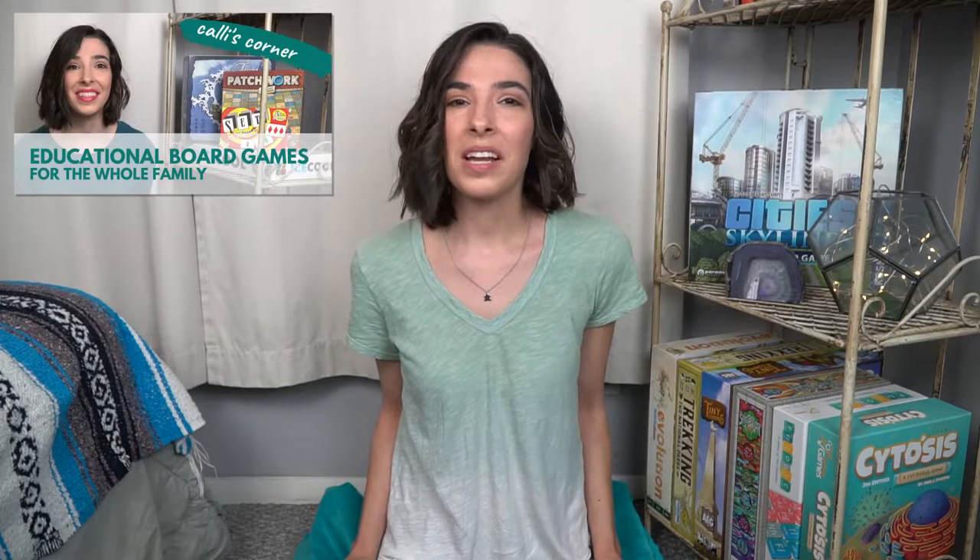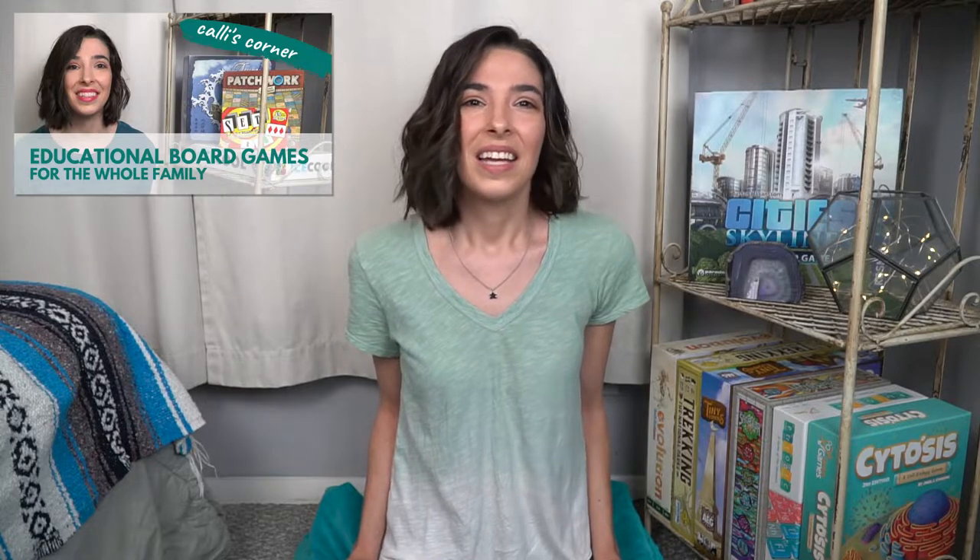Hello everyone and welcome back to Kali's Corner on Unfiltered Gamer. I'm Kali and today we're continuing the discussion about educational board games. This is part two of the video series. Part one was all about board games for the whole family, including our youngest learners, and I'll link that video down below.